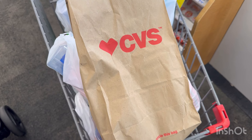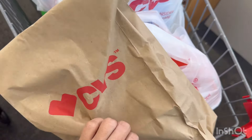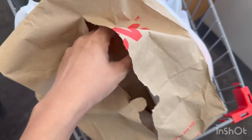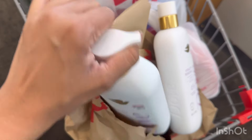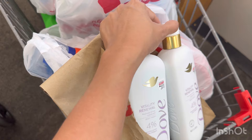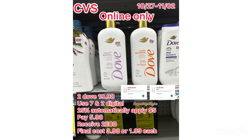I also picked up the $1.99 Dove deal — I posted this on Instagram, hopefully you scored on it. This is an online-only deal. You grab two Dove at $9.99 each. We have a $7 and $2 digital coupon, plus a 25% discount automatically applied online, making it $5. You pay $5.98, then receive $2 ExtraBucks, making these two Doves just $3.98 or $1.99 each.